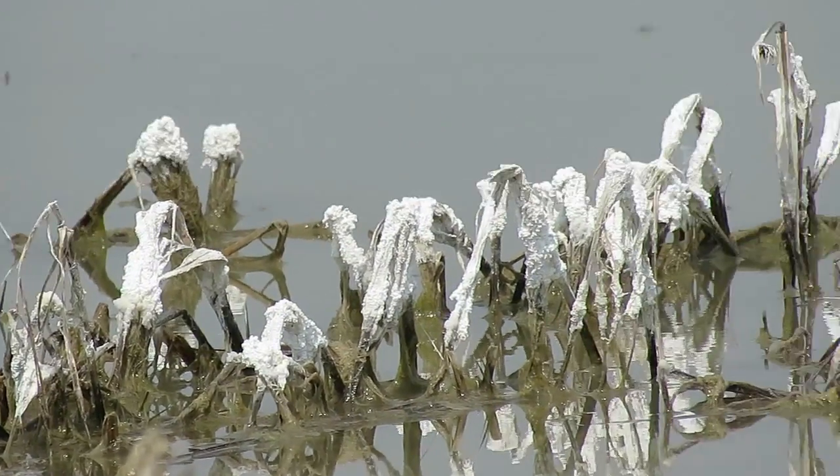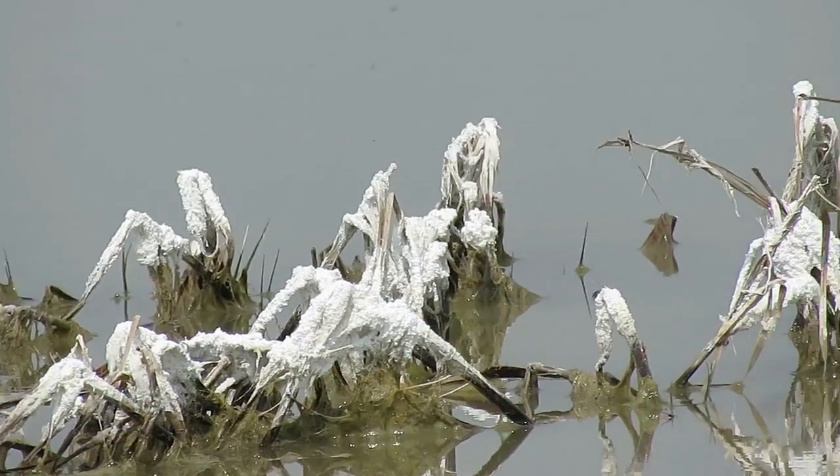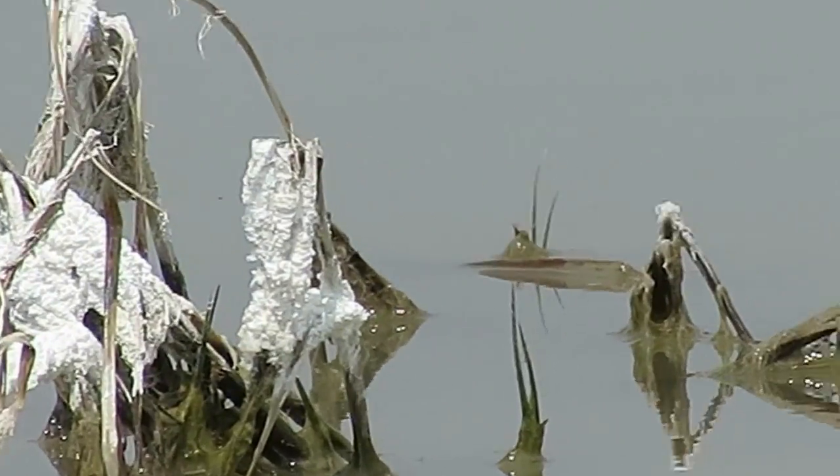You can tell, if it was natural, the stuff wouldn't be on top of these plants. It got on top of the plants and then the plants died. This happened pretty recently.